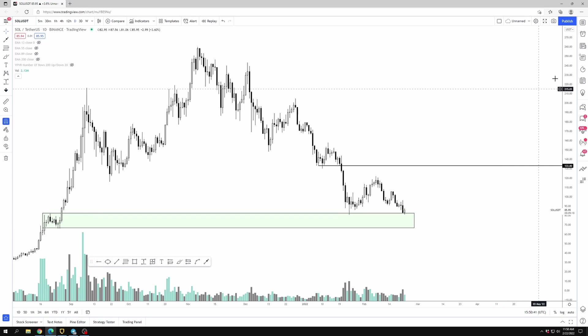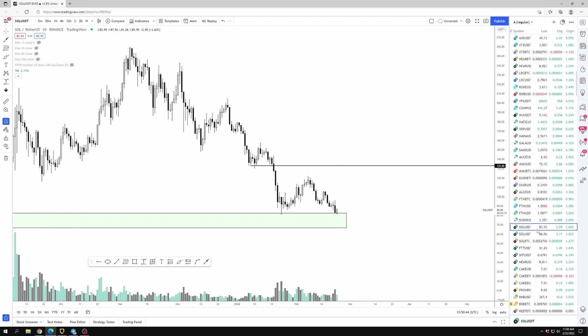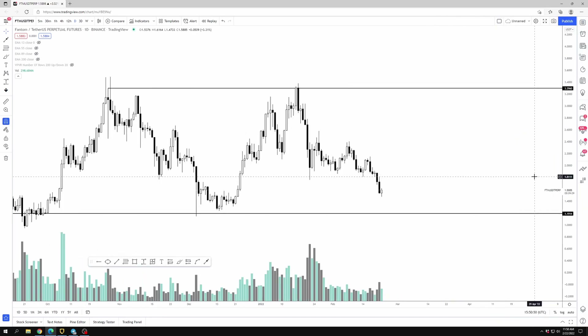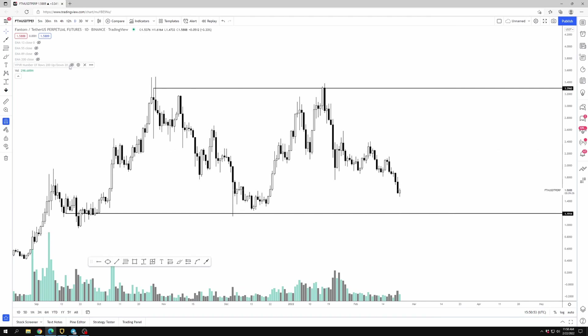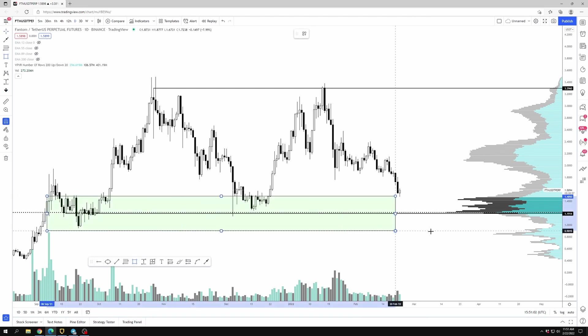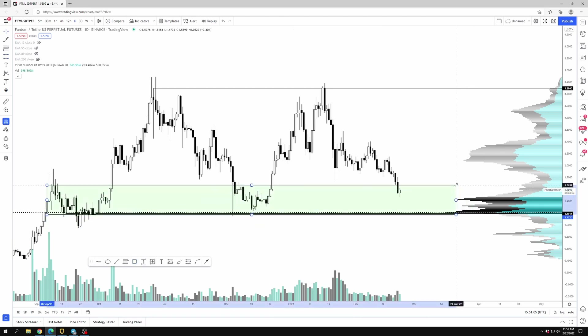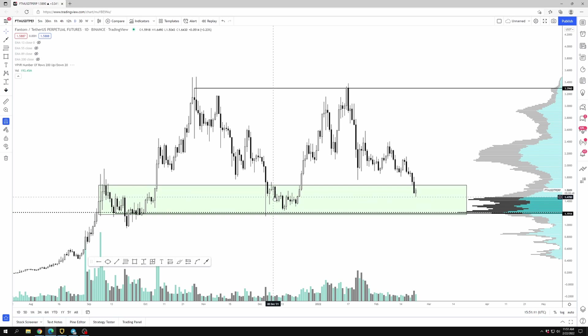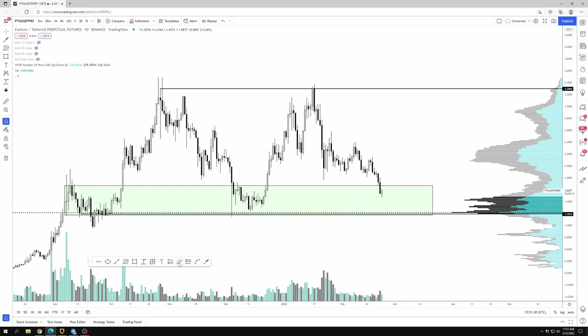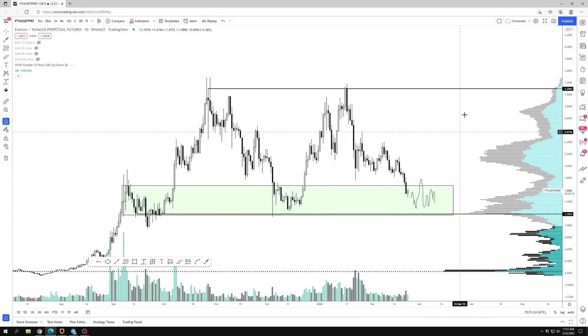For now, I think Solana is a decent area where you'd just want to get long around the mid-60s and dollar cost average in. Let's look at Fantom. Fantom is still a very popular coin, and I think it's right at an area of high time frame support — around $1.50 all the way down to $1.15. This area has shown to be pretty strong support over two specific time periods: the first being September 2021, and then it built a base in early to mid-December before having another run up.